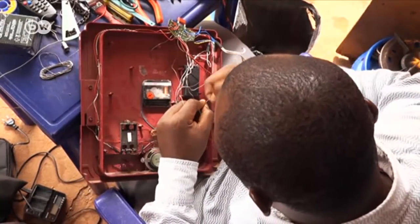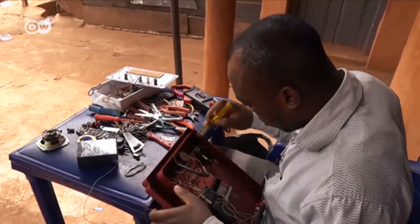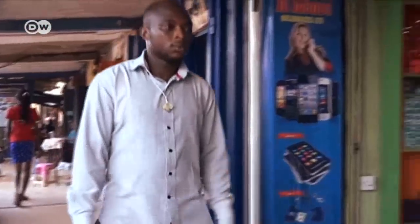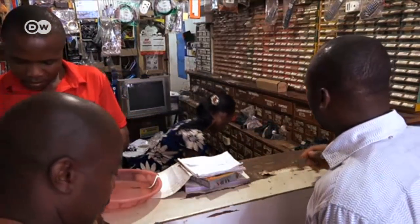Emanuel hopes his invention will soon be mass produced. That way, the clock would be much more affordable. When it is mass produced, the price will fall significantly. Emanuel has big plans for the future and dreams of expanding his business and exporting his environmentally friendly invention to other African countries.